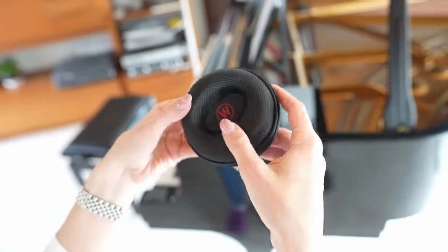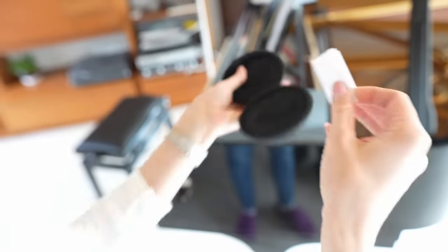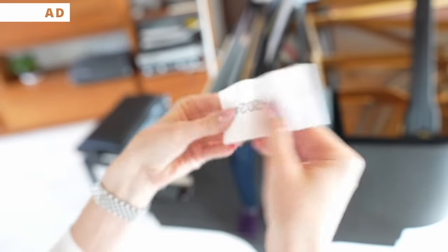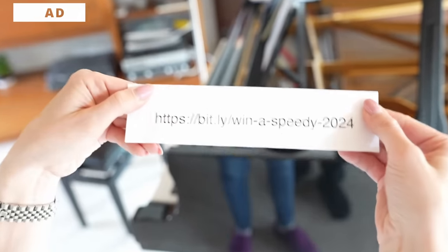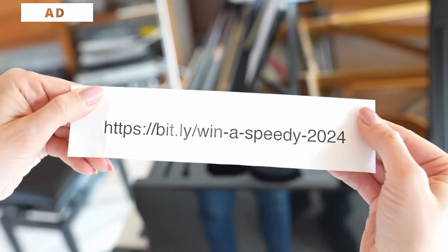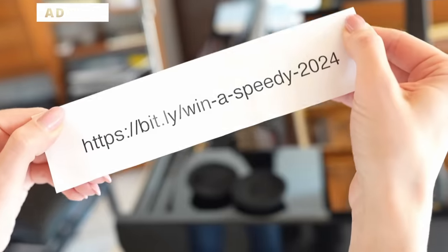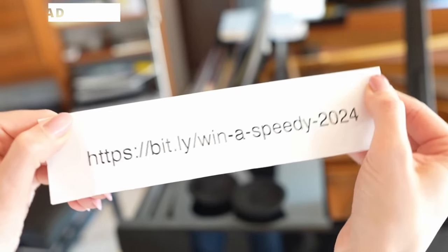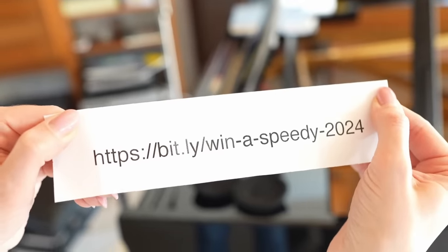I promised you the secret to winning the Speedmaster, so let's open that watch pouch and see what's inside. Follow the link inside for the giveaway. I wish everyone good luck, and a big thank you to today's sponsor, Chronext, for supporting the Jenny L channel. Now let's get back to the video.